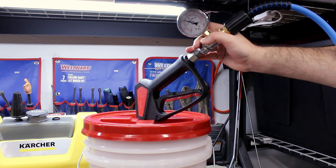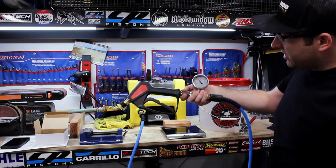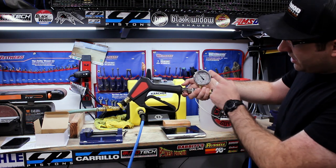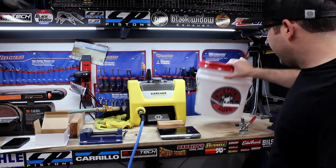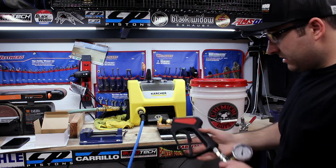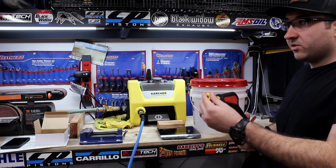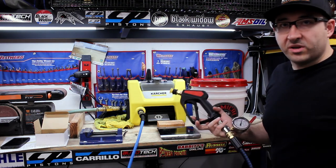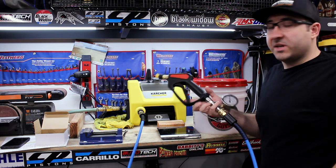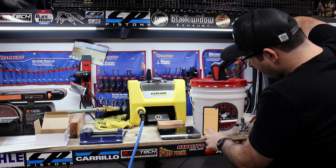This has been sitting for a few minutes now while I've set everything up and it's still sitting at 2,000 PSI, but the bucket's empty. We're going to run the first test on the stock nozzle, and I'm guessing with this machine we're going to be very close to 1.2 GPM just like the Ryobi.